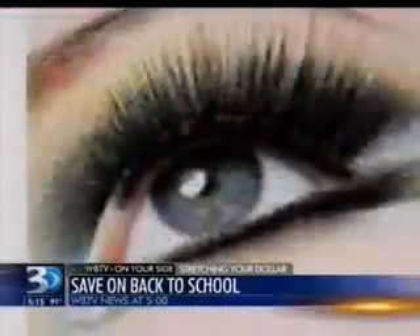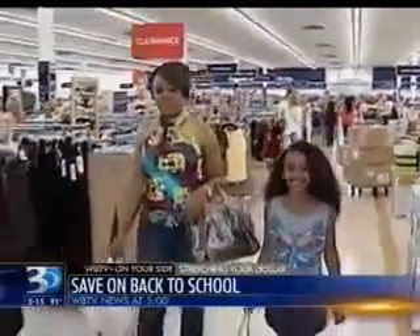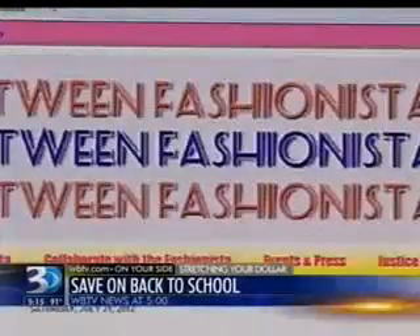Shea is growing her beauty trend business, Champagne Taste, so she is a frugal shopper, and she has to be. This is Amira. Her daughter loves clothes so much, she's got her own website, Tween Fashionista.